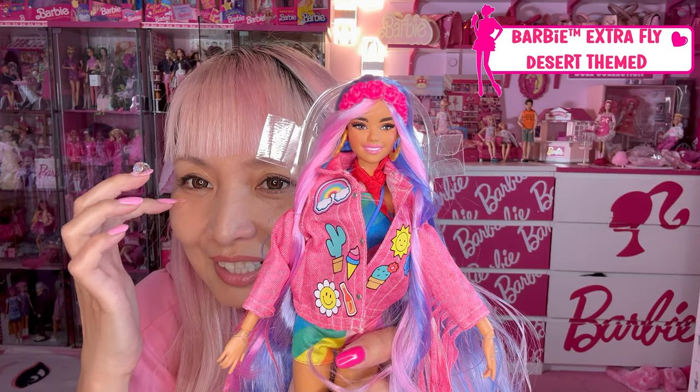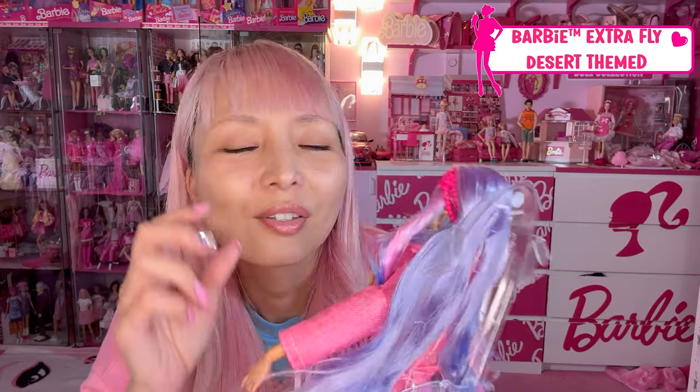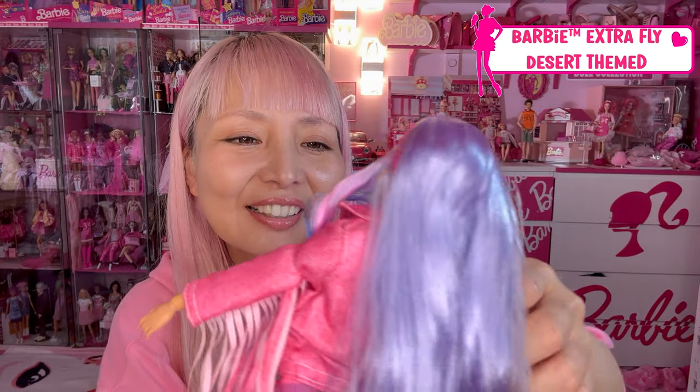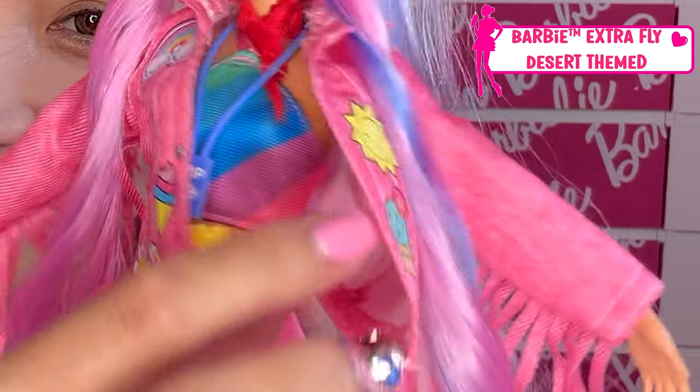She almost looks like she's got jewel stickers on her eyes — so kawaii! And don't you want her pink denim jacket? It has a lot of patches.